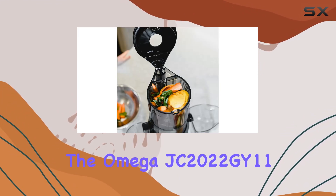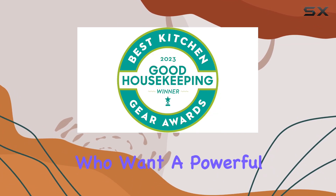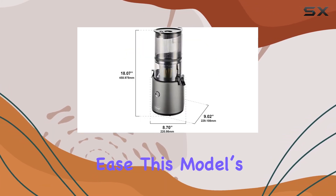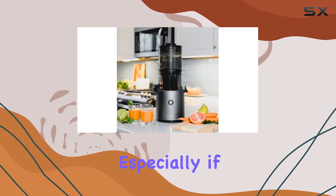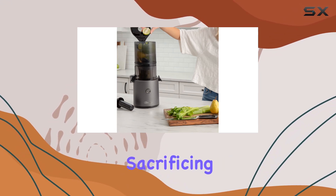Overall, the Omega JC 2022 GY11 is an excellent choice for those who want a powerful, safe, and convenient juicer that can handle bulk juicing with ease. This model's thoughtful design and performance make it a valuable addition to any kitchen, especially if you're looking to simplify your juicing process without sacrificing quality.